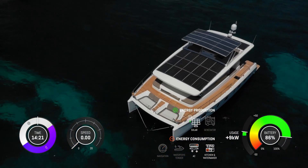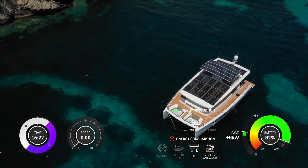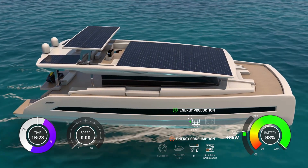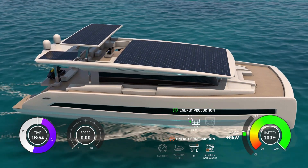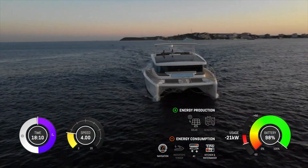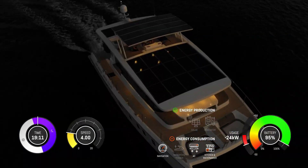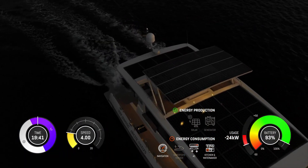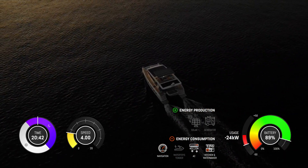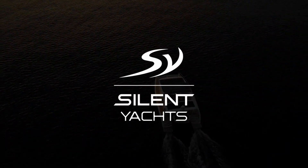After having enjoyed your favorite meal with your loved ones, you spend a relaxing afternoon on board. While the sun powers all the luxurious amenities of your silent yacht to keep you and your family comfortable, you create simple yet beautiful moments with the ones that really matter. And once the sun has set, nothing feels better than well deserved sleep with a clean conscience.